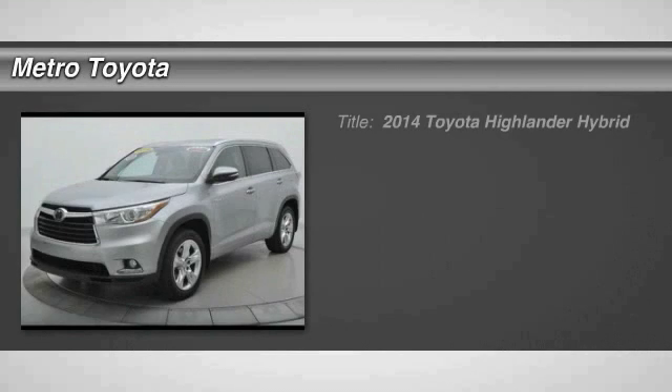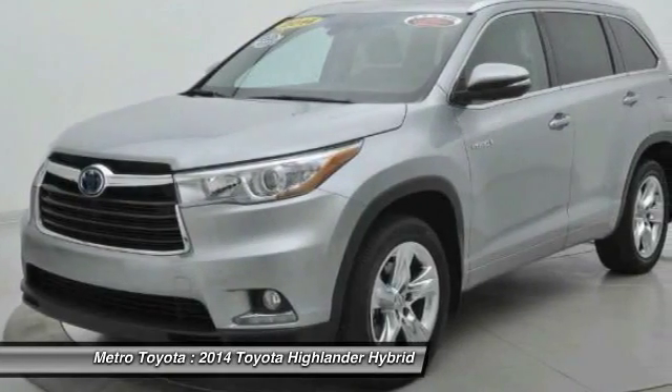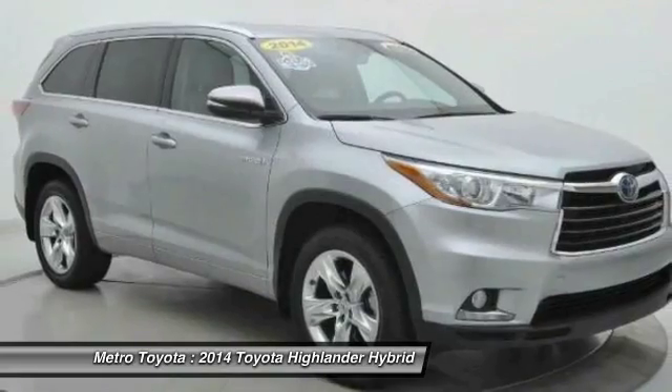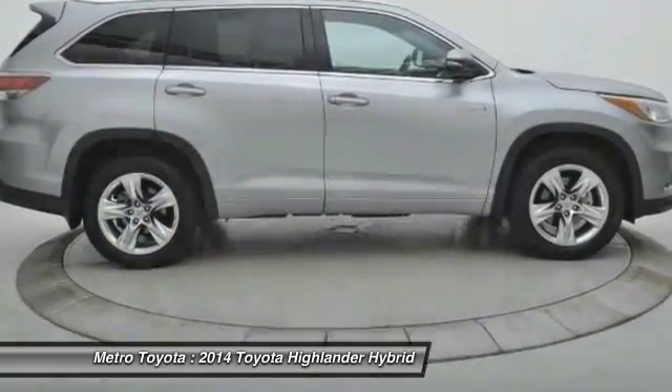The 2014 Highlander Hybrid is equipped with the standard 3.3-liter V6 270-horsepower hybrid engine that achieves 27 miles per gallon in the city and 25 miles per gallon on the highway.